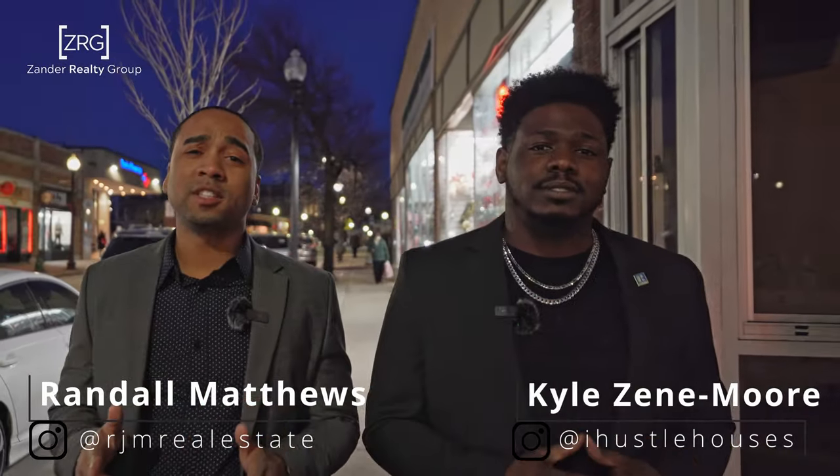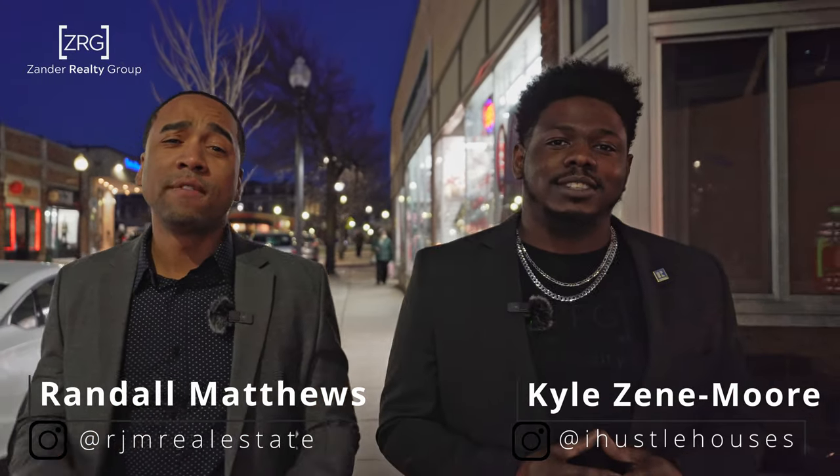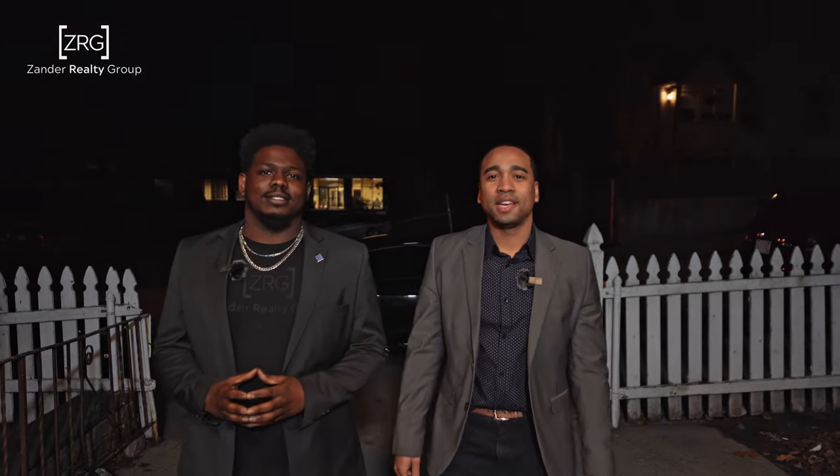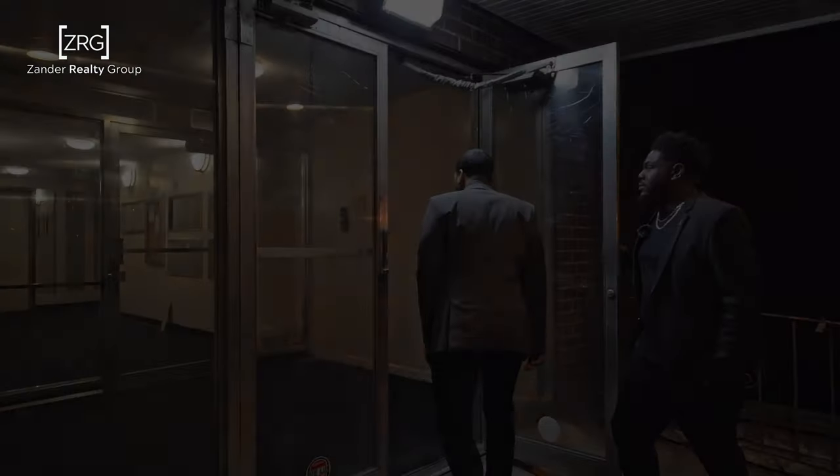Now let me show you that it is possible to enjoy this lifestyle for just under $350,000. Come check out our new listing at 175 Clear, unit D2.